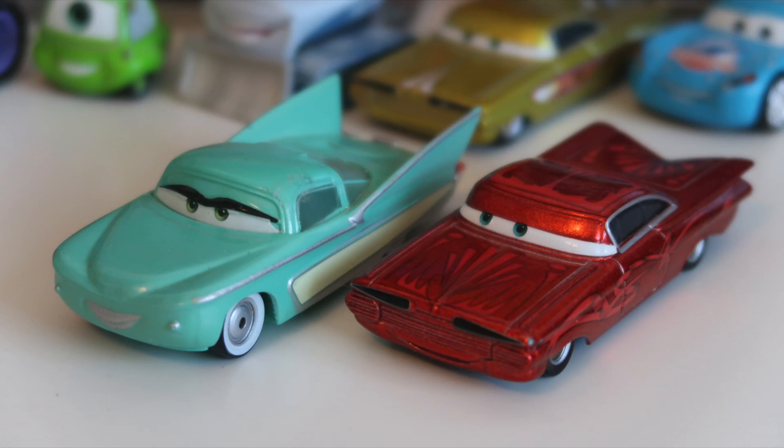Make sure to click on the right-hand side of your screen to take you to my review of the 2006 two-pack movie moments of Purple Ramon and Flo. Thank you guys so much for watching this video. Please subscribe to this channel for more Disney Pixar Cars diecast reviews. We'll see you guys next time.